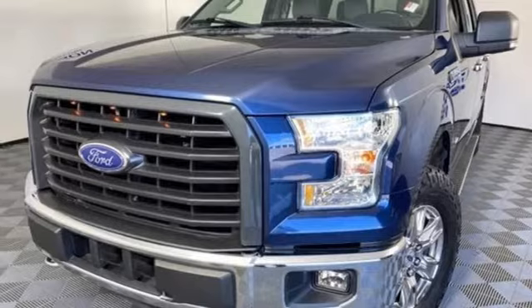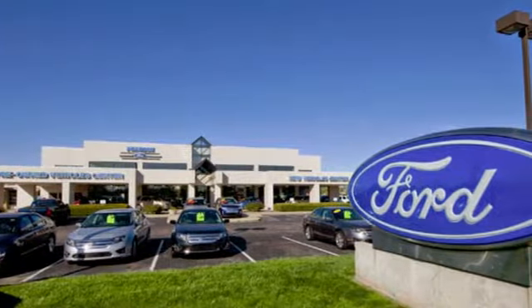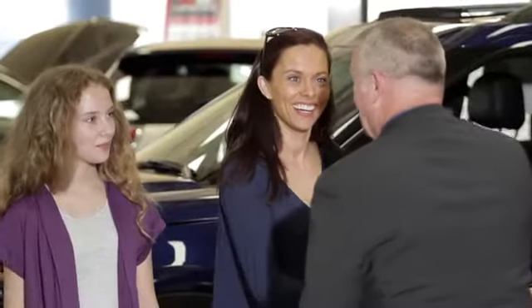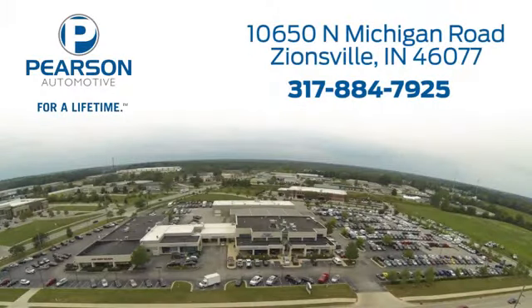Experience it for yourself today. Pearson Ford — for over 50 years, we've continued to focus on providing a great experience for our customers. We're conveniently located at 10650 North Michigan Road in Zionsville.